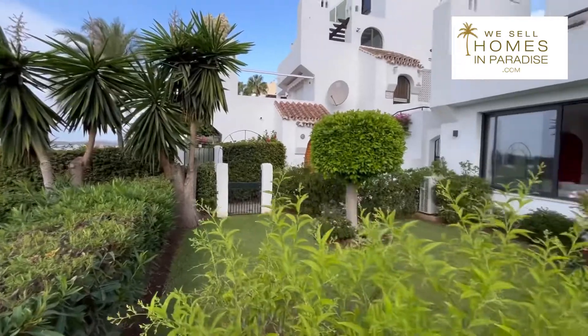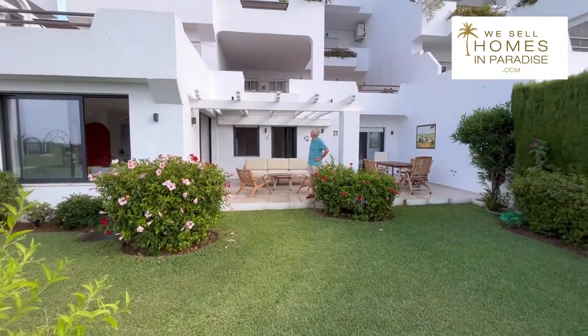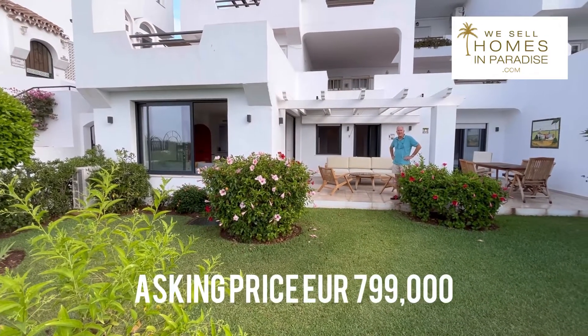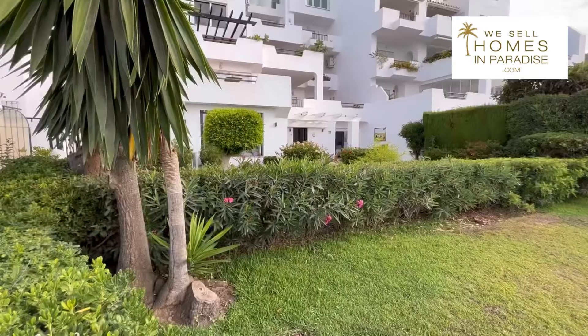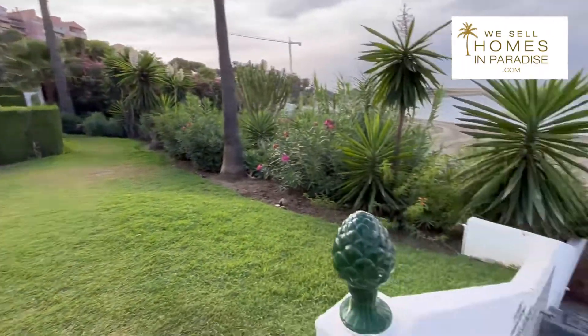I'm going to turn and show you the front of this property — it's all this ground floor. I think it's a really nice property. 799,000 euros. Not sure if there's much negotiation room. The location is very impressive and the finish is very nice indeed.